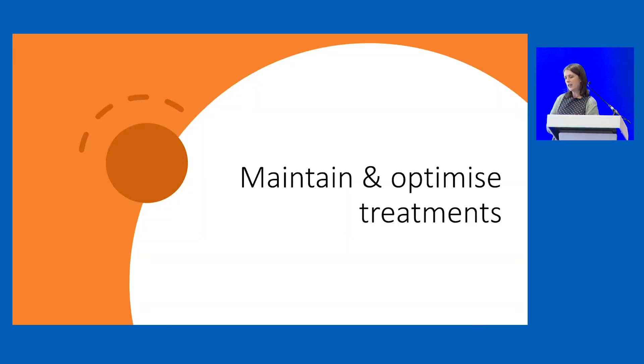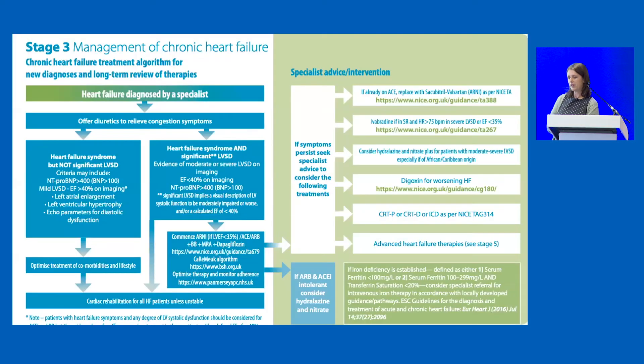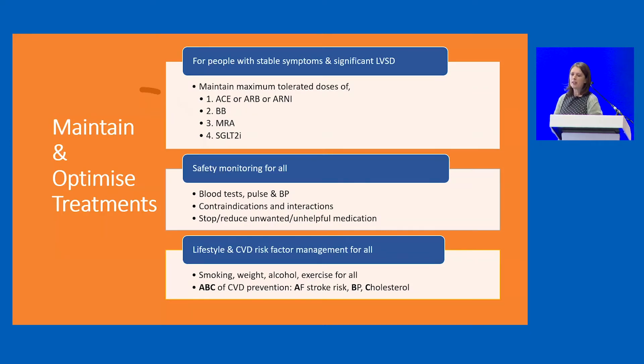Our focus is often on maintaining and optimising treatments in a routine review. We're probably going to focus on the four pillars of heart failure for most patients with significant LVSD, but it's important we don't forget the lifestyle interventions and potential cardiac rehab that all of these patients should have been offered. When reviewing treatment, we're looking for patients with severe LVSD to be on optimal doses of the four pillars, and it may still be possible in primary care to push up these doses as patients progress.